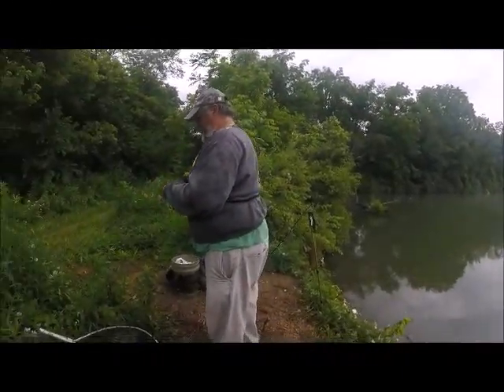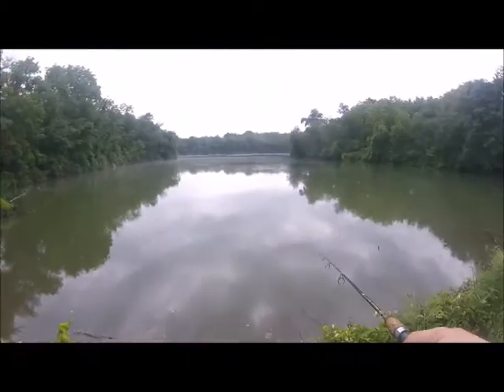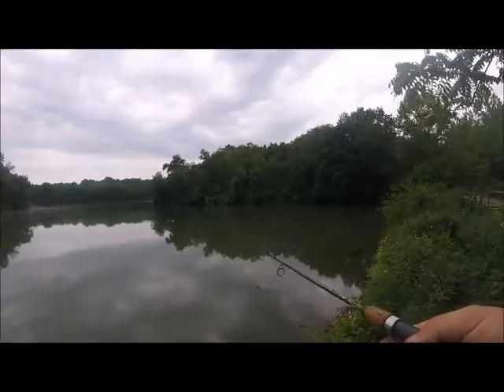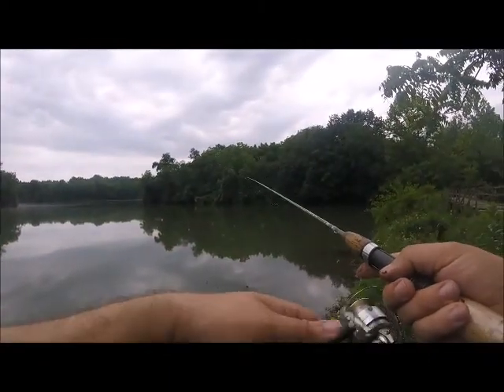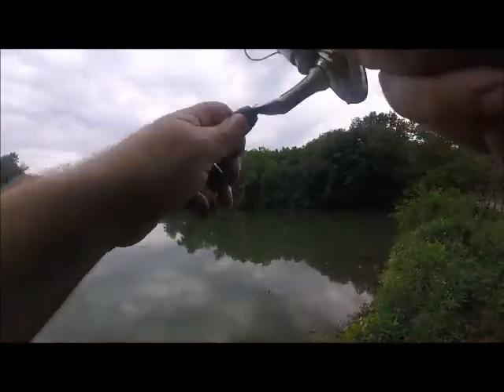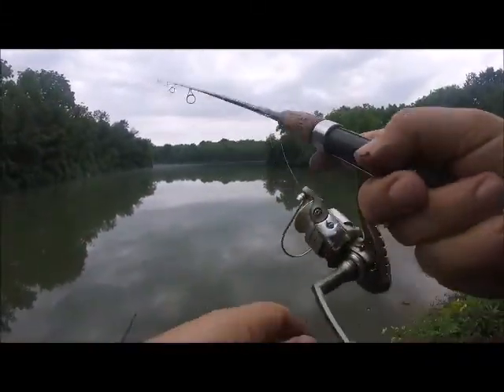What do you think, Ron? Well, I got me a bluegill here.